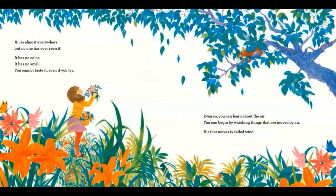Air is almost everywhere, but no one has ever seen it. It has no color. It has no smell. You cannot taste it, even if you try. Even so, you can learn about the air. You can begin by watching things that are moved by air.